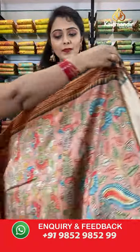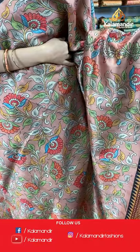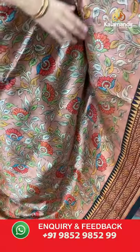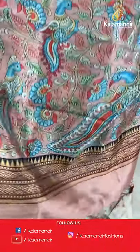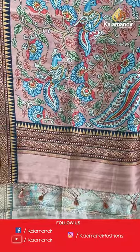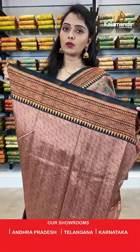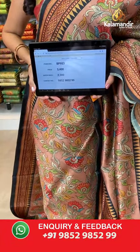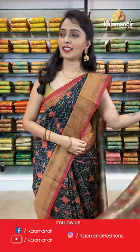Next is peach and black combination. All over the body we have got multicolored floral jowl printed design. Coming to the borders we have got contrast border with temples design. Printed pallu with tassels in peach color, paired with a printed blouse along with the border. Saree code BP953, actual price 3400, offer price 2380. Take a screenshot and share on WhatsApp 9852985299.